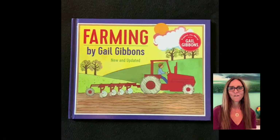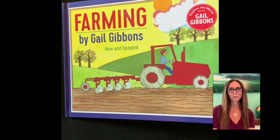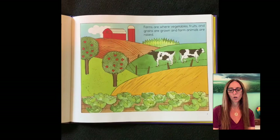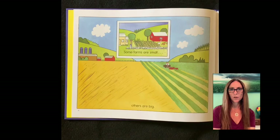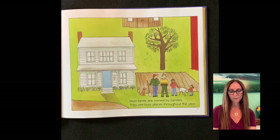Farming by Gail Gibbons. Farms are where vegetables, fruits, and grains are grown and farm animals are raised. Some farms are small. Others are big. Most farms are owned by families. They are busy places throughout the year.